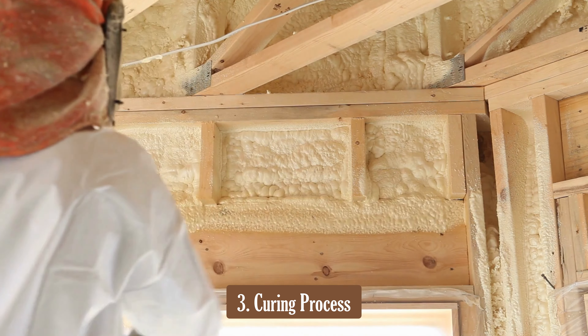Another point to consider is the curing process. During this time, spray foam releases gases that require proper ventilation. It's essential that the area is vacated for a short period after installation for safety reasons.